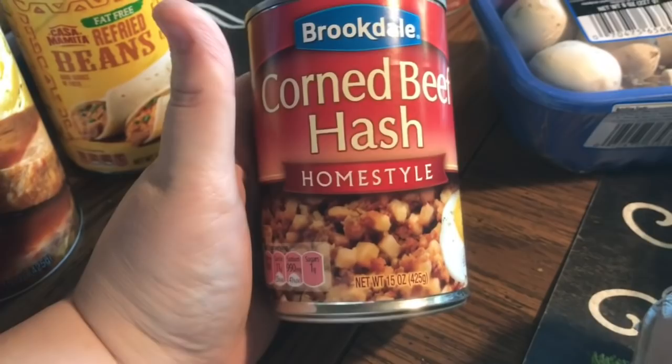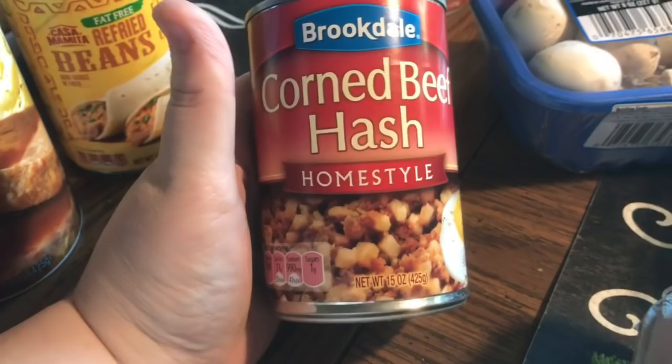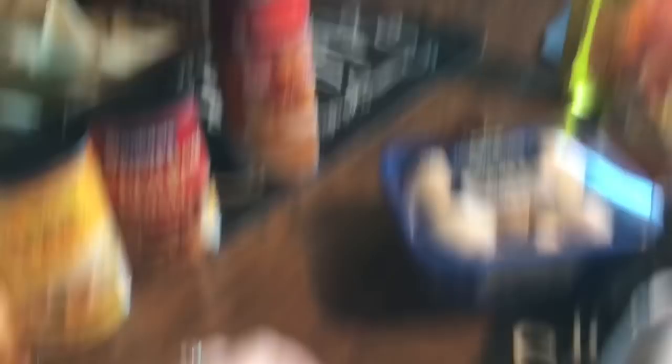We got one more can of corned beef hash, since we only ate one since our last shopping trip. I also picked up a can of 100% pure pumpkin — not pie filling — 15 ounces. I'm going to make Jim a pie for his birthday. And a can of evaporated milk, 12 ounces — you need both of those to make a pie.